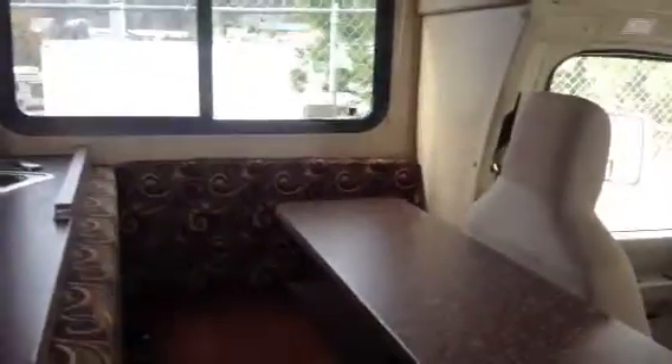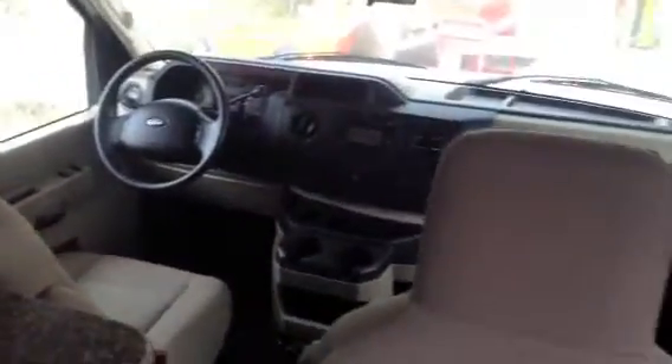Now just coming up into the motorhome. As soon as we step in, just to our right is a little bench with a seatbelt in it, and then a little table with two more seatbelts. The coach has basically five seatbelts, so it's designed for five people if you had to take that many with you.